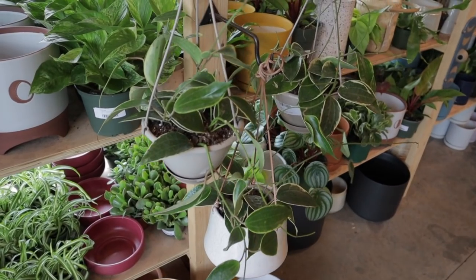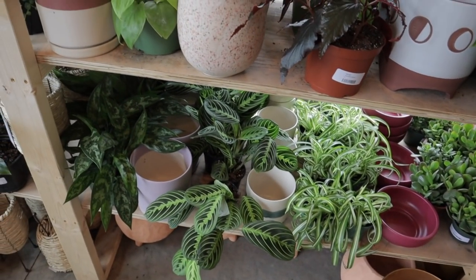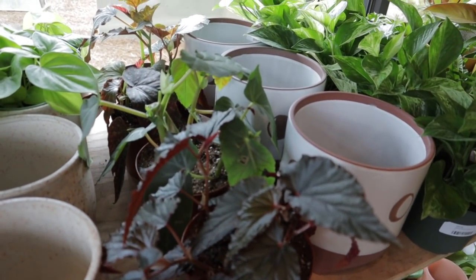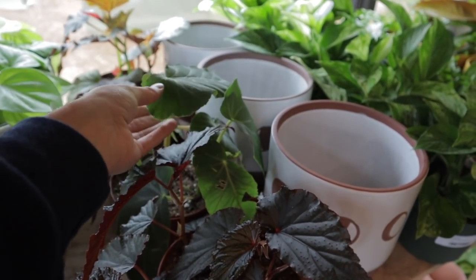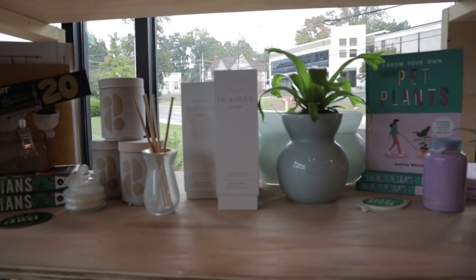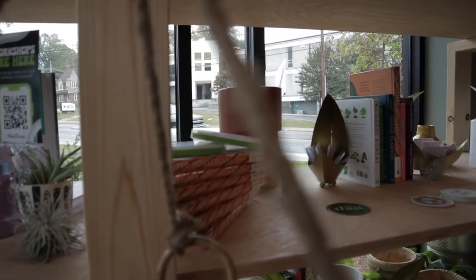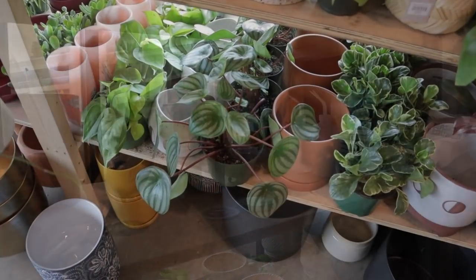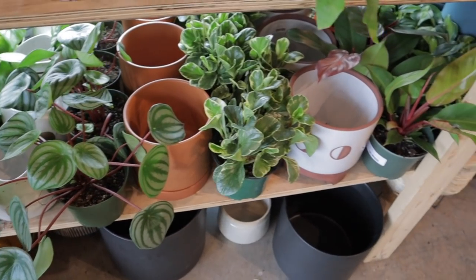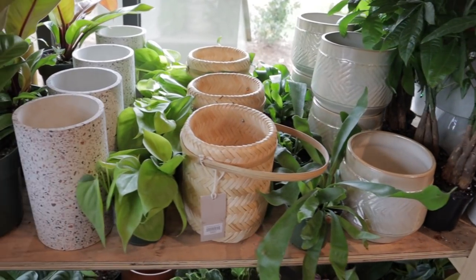They have some Hoya Macrophyllas here, spider plants, marantas. Look at these pretty begonias. Wow, look at this watermelon peperomia — it's huge, so beautiful. Prince of Orange — just always a great selection here.